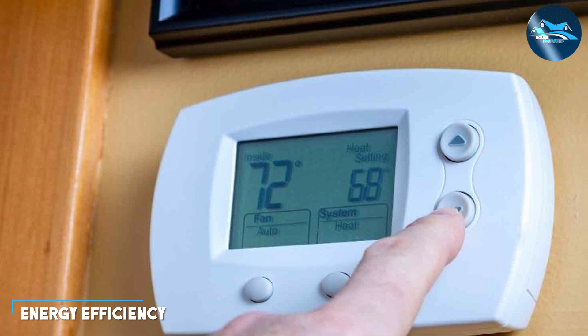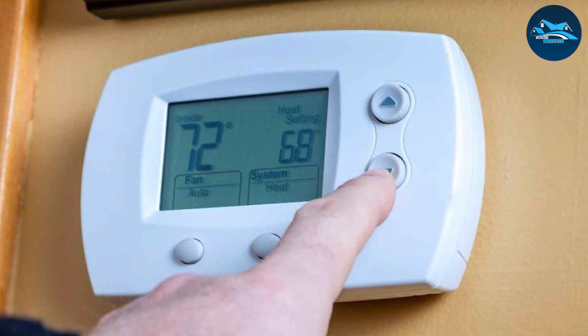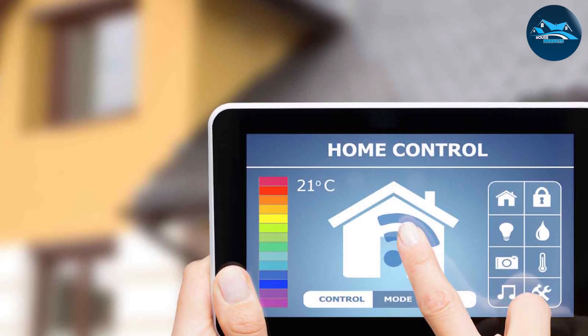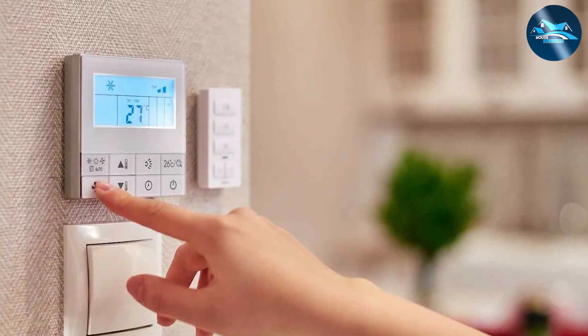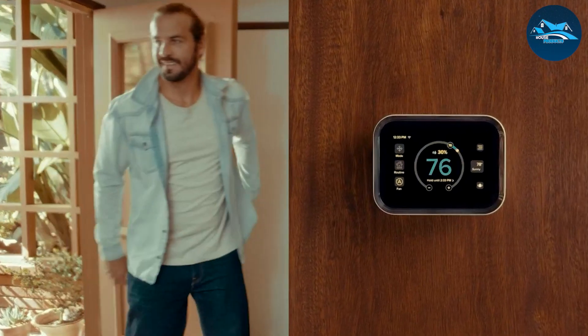When it comes to energy efficiency, both types of thermostats have their merits. A programmable thermostat is excellent for maintaining a consistent schedule, allowing you to lower the temperature when you are not at home or during the night, reducing energy consumption. However, it relies on you setting the schedule correctly and remembering to make adjustments.